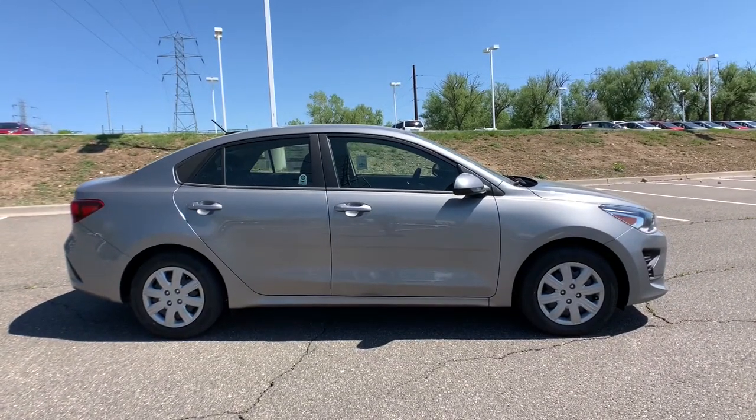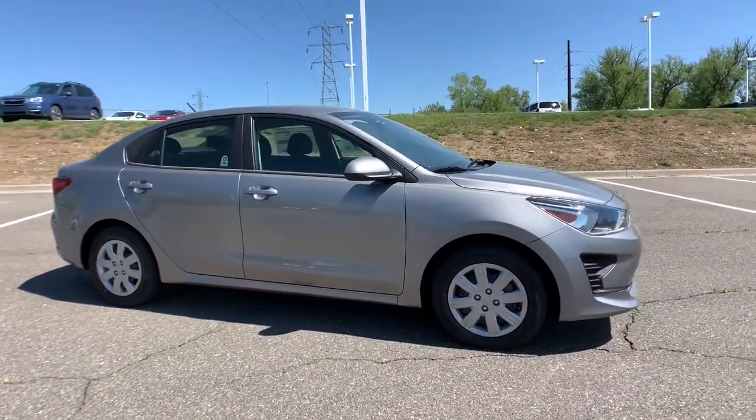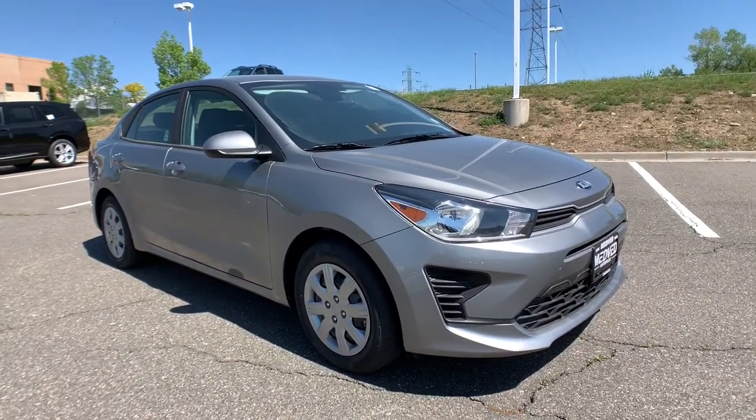Travel light and smart in this well-appointed affordable Rio. Come in for a fun and easy test drive. Our team will make it the best part of your day.